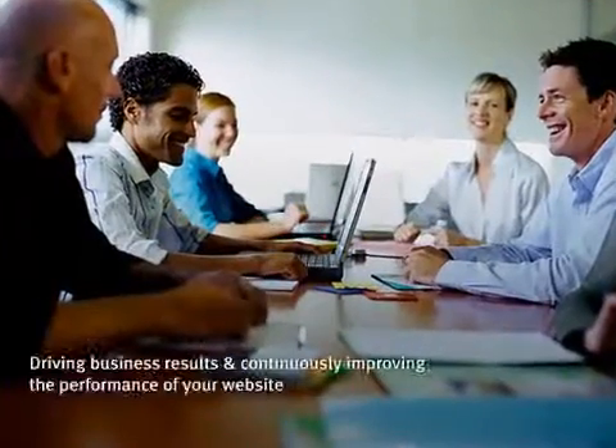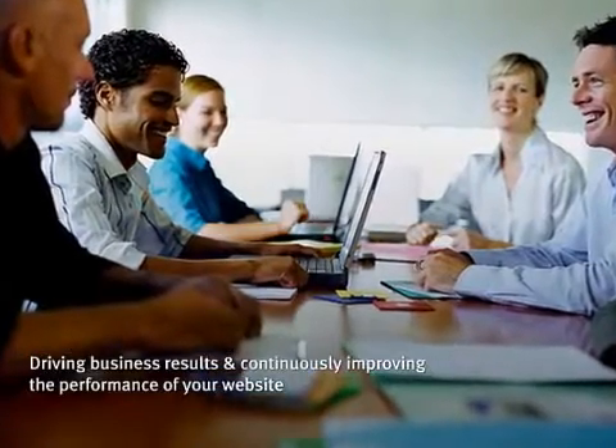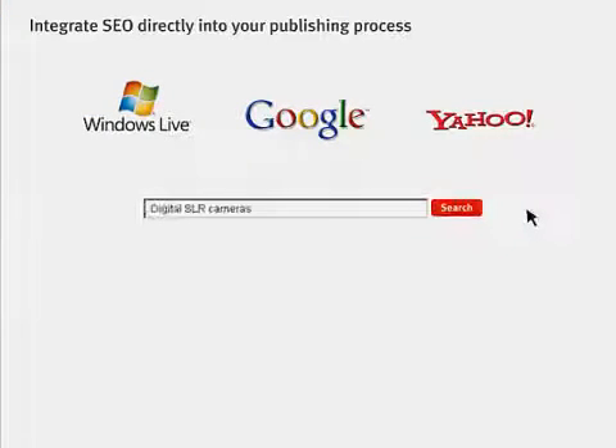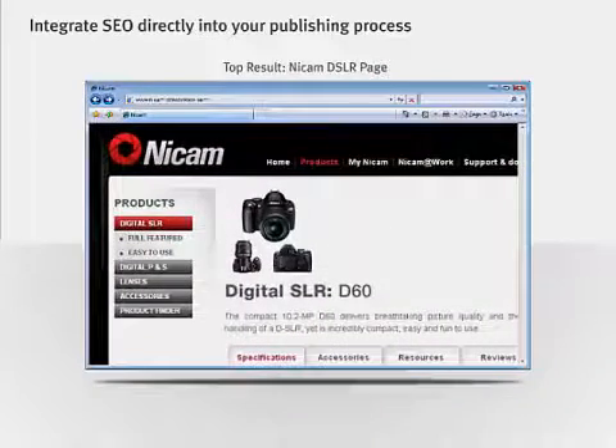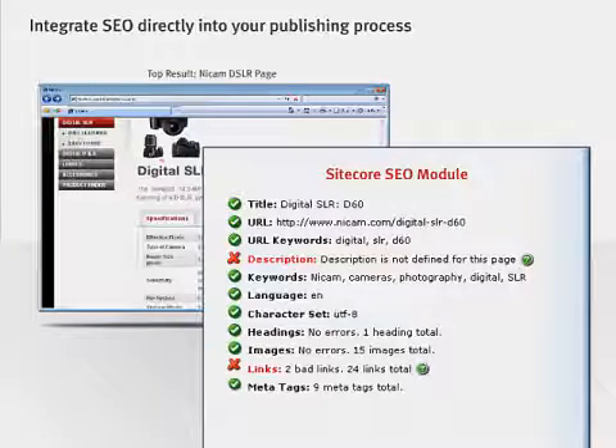Driving business results and continuously improving the performance of your website is essential to your success online, and Sitecore is designed to help you. Boosting your search rankings and keeping your hard-earned SEO efforts from drifting is critical. Sitecore optimizes your site and directly integrates search marketing into your publishing process, so keyword-rich content and metadata, search-friendly URLs, and other SEO tactics are consistently implemented.